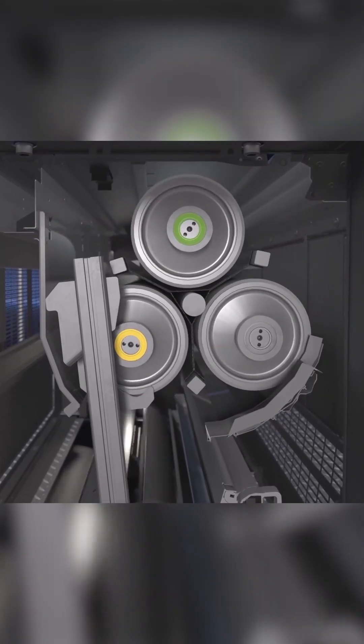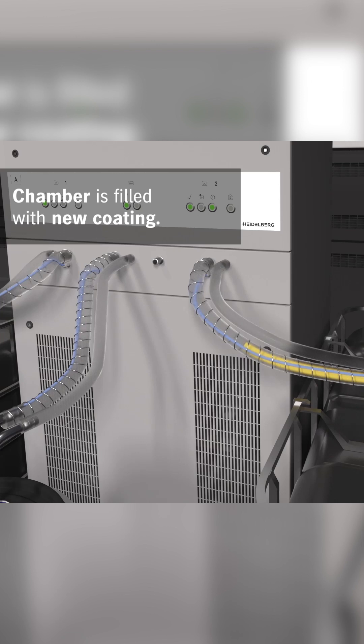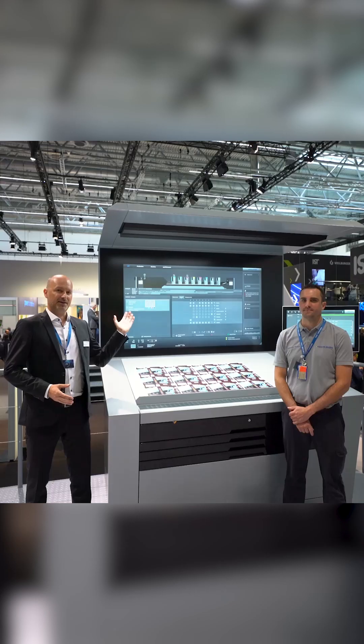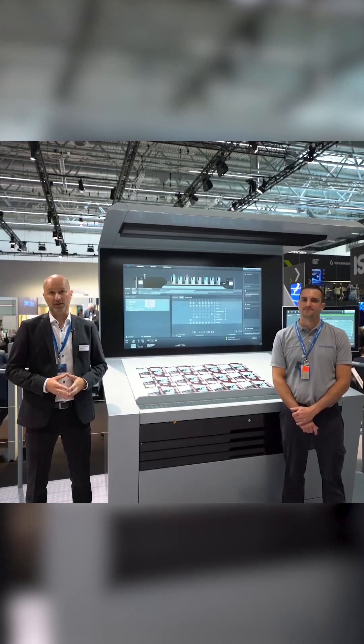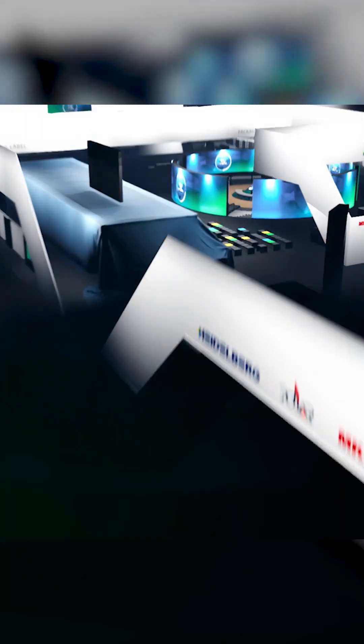In the push-to-stop coating unit, it is now possible to do a complete changeover without any operator intervention. This reduces make-ready waste by up to 30%. The new dryer generation also reduces energy consumption by 30%. The Heidelberg user experience intelligently navigates the operator while processes run in parallel. Are you ready to unfold your potential?